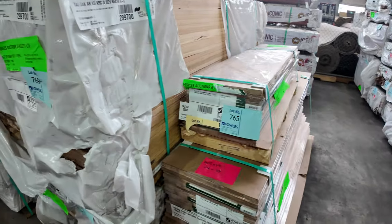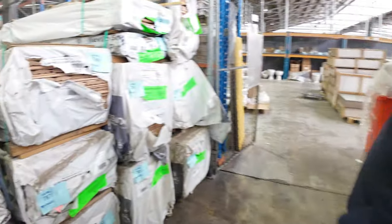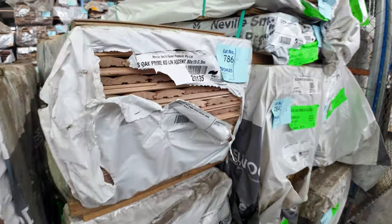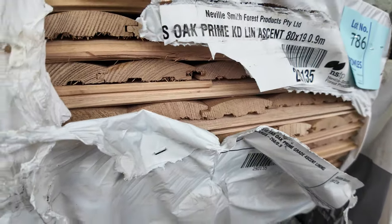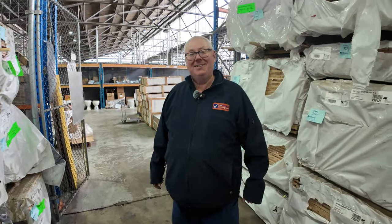A couple more packs of laminated Tassie oak panels, more Tassie oak architrave shorts, and over this side a number of different profiles of Tassie oak lining shorts. We've put on another great-looking auction for you this week — don't forget, home renovators and carpets all kicking off at 10 o'clock. Thanks for watching.